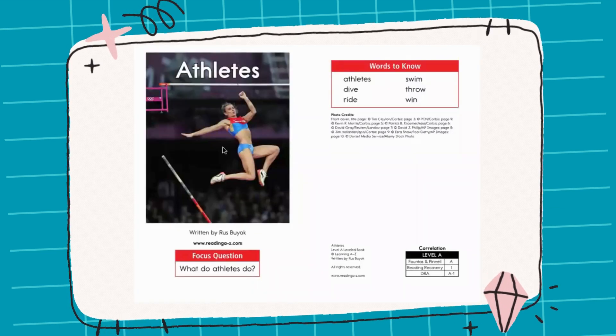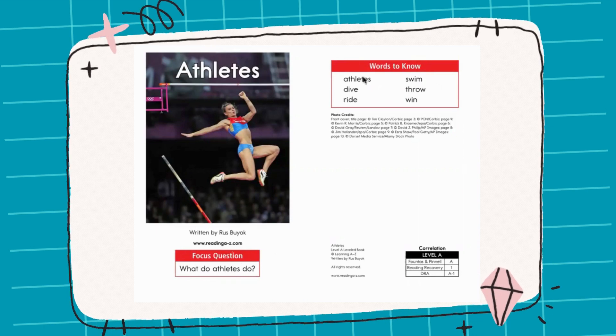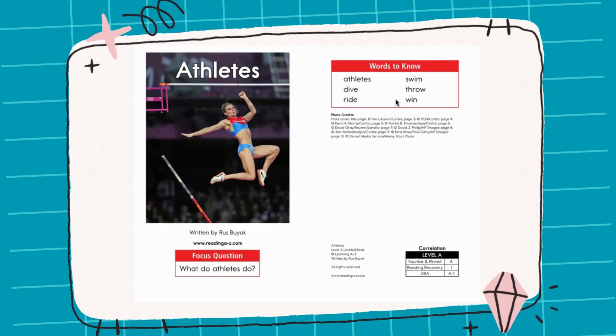Look at this athlete. What is she doing? What do athletes do? That's our focus question. And as far as words to know today, we have: athletes, dive, ride, swim, throw, and win. Now let's say each word three times.